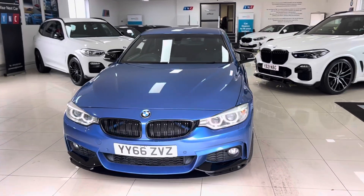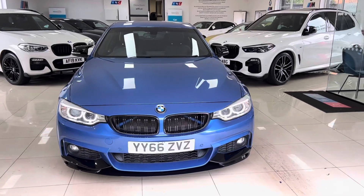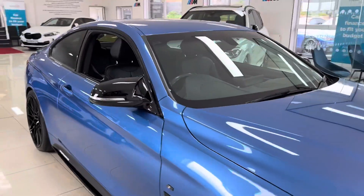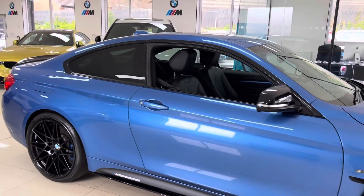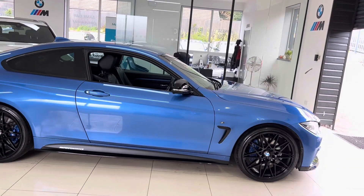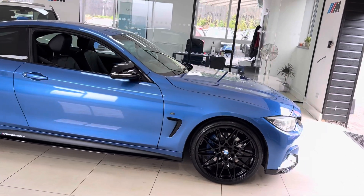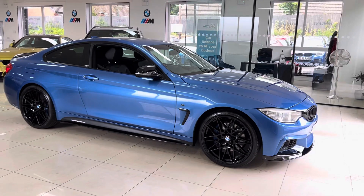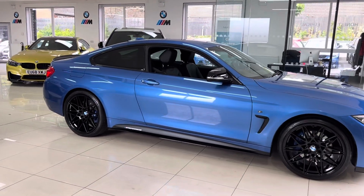Hello and welcome everyone to the walk-around video here at Yarnet's Car. The 2016 66-reg 420D M Sport two-door coupe is presented in Astral Blue, featuring the YMC body enhancement kit alongside some nice features and options. You can see the car as you'll purchase it, and if you'd like to know more, you're welcome to use the links in the description box.